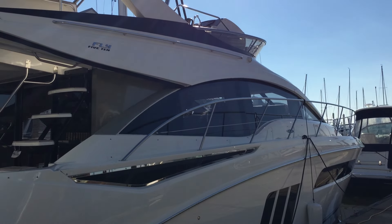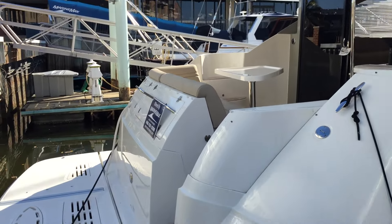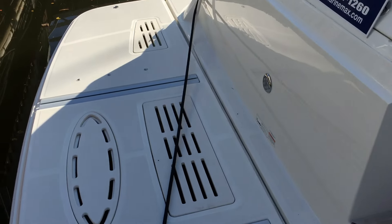Hello everybody. Aaron Kelly with MarineMax Baltimore. Today I'm going to be walking you through a 2015 Sea Ray 510 Fly, powered by Cummins 600 horse diesel motors with Zeus and joystick control.